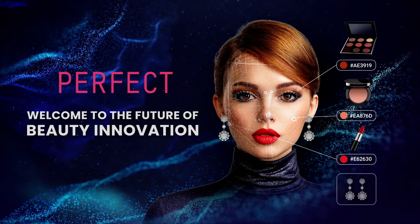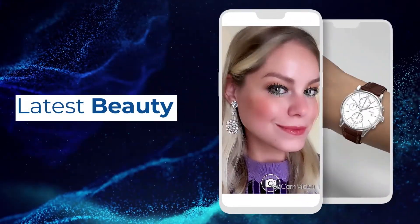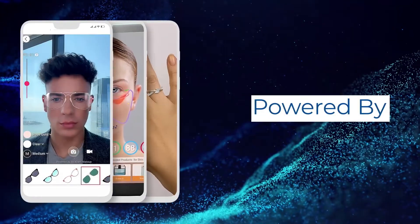Welcome to the Perfect Corp YouTube channel. If you want to stay up to date with the latest beauty and fashion tech solutions powered by AI and AR technology, subscribe and enable all the notifications.